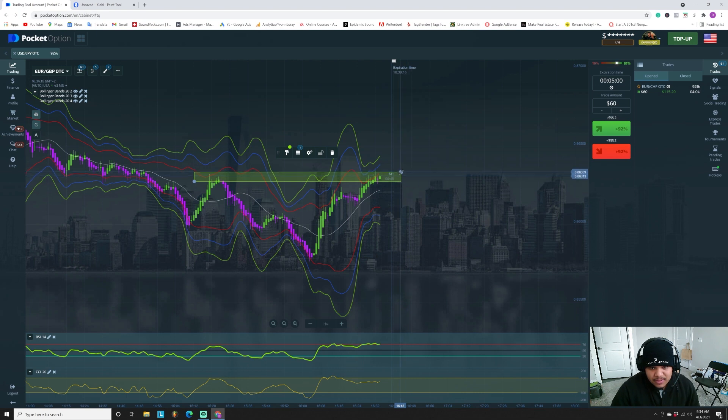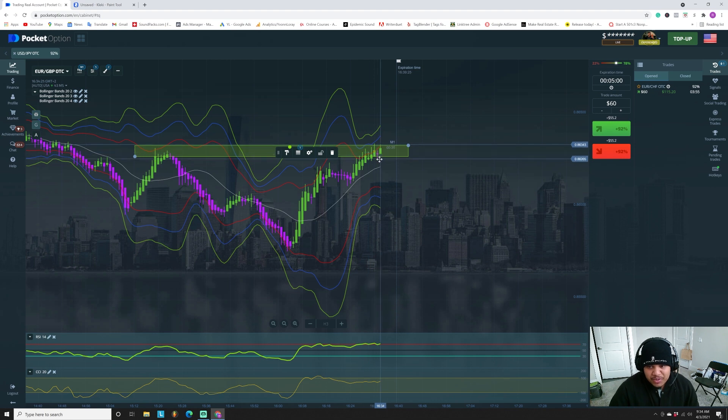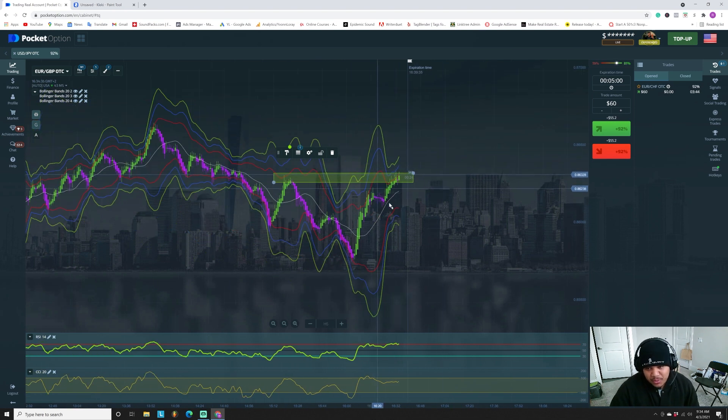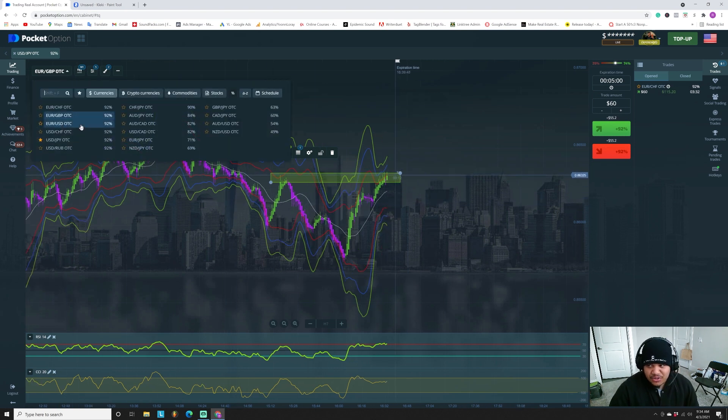Look at this — you see that? We have a doji right there, but the doji formed and then this candle opened and we notice price is still trying to push up, and our indicators are not quite where we want them just yet. So we're going to wait, but we notice it's in the zone. Will it respect the zone? We have no clue — we just have to see. Maybe it's going to inflate a little bit before it decides to drop, but we've identified the zone. That's all we wanted to do.